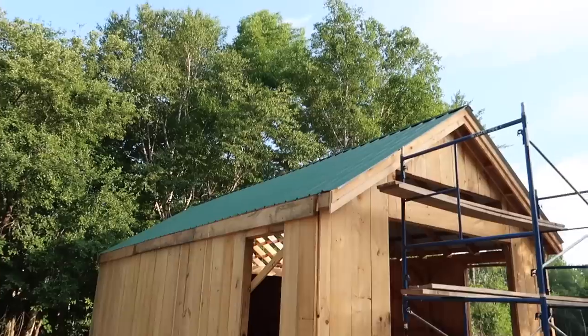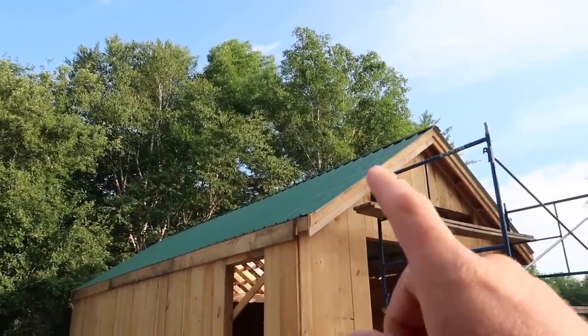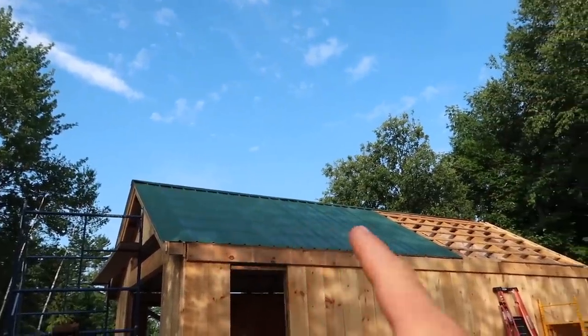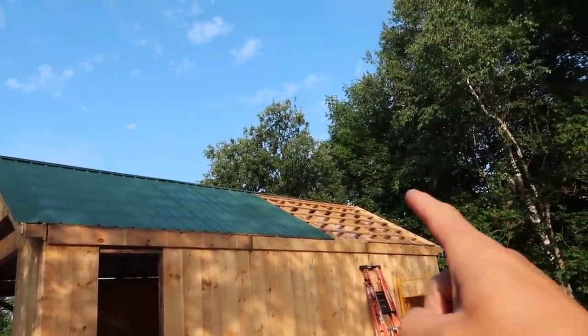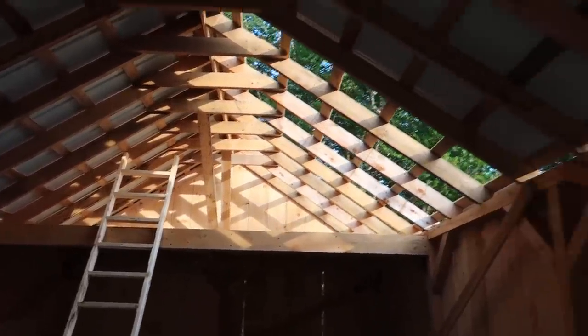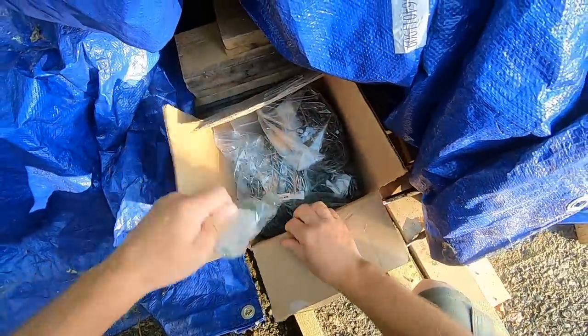It's supposed to get in the 90s today — I want to hurry up and get this roof done before it gets too hot. Yesterday we were able to get this side finished up and the ridge cap started, and the day before that we got this part of the roof done. So we've got to finish this up and then the ridge cap. It's looking more and more like a barn, even on the inside!